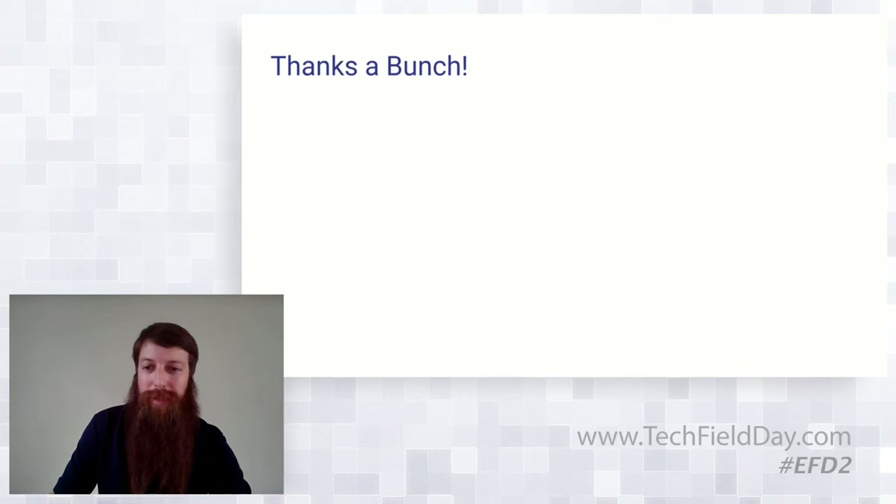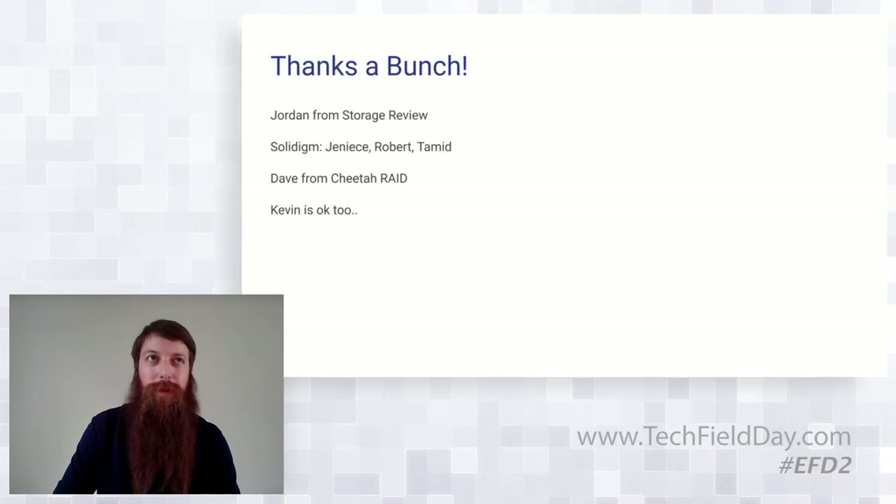So that's the first half of my presentation. I appreciate everyone — thanks to Dave from Cheetah Raid who wasn't able to make it, and Janice, Robert, and Tamid for making it all possible. Kevin's cool too.